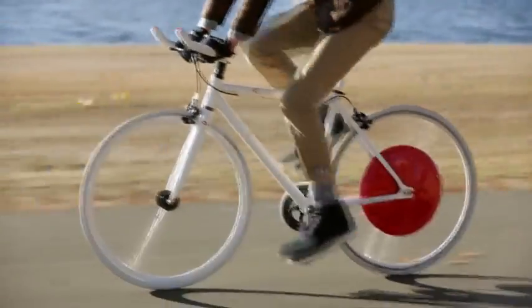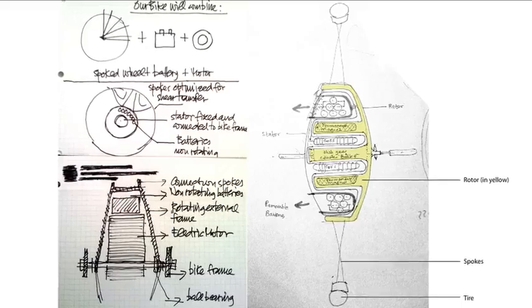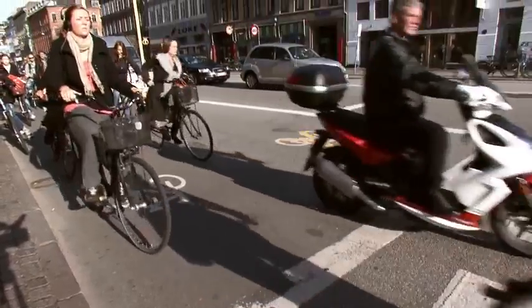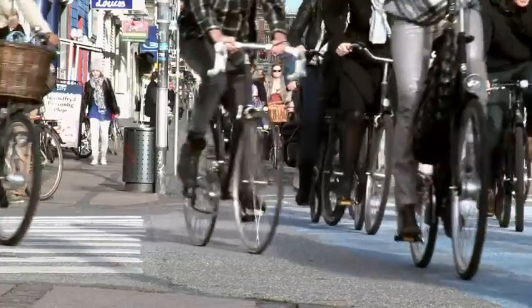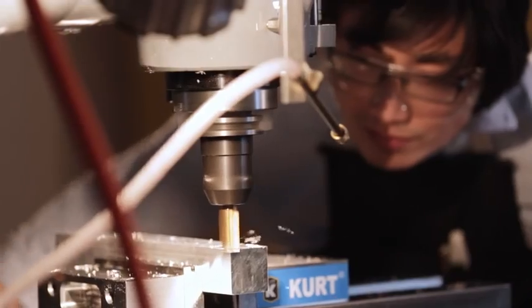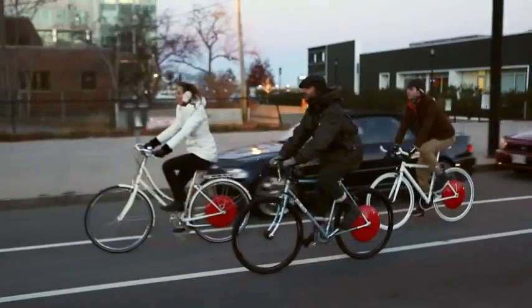The Copenhagen Wheel is here to change all of that. The technology was developed over several years at MIT, together with the city of Copenhagen, one of the world's most innovative places for cycling. Its original inventors licensed the technology and founded Super Pedestrian, the startup where we are now working around the clock to bring the wheel to you.